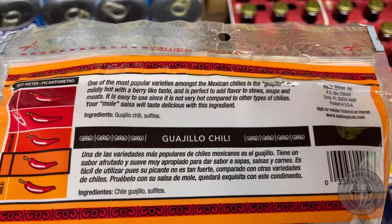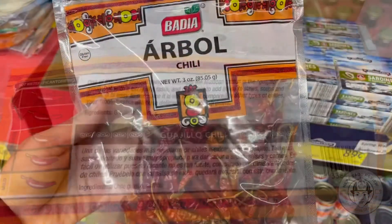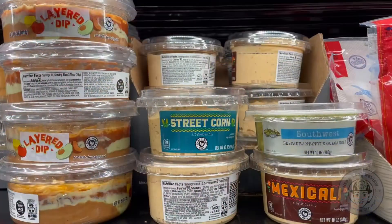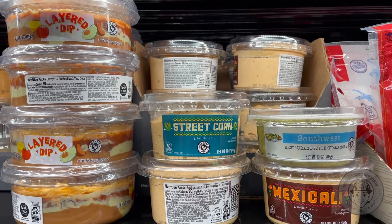You're going to want these if you plan to make any kind of burrito, taco, or anything with an authentic taste in your own kitchen. They also have a huge selection of chips, dips, and salsas.